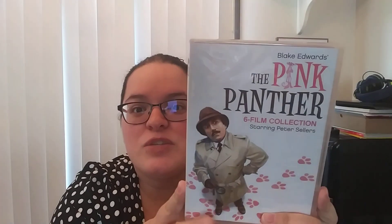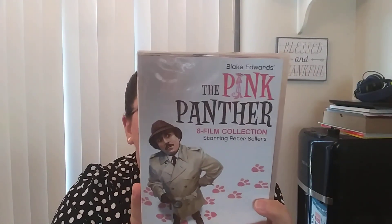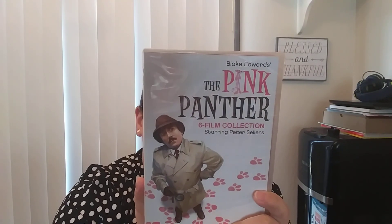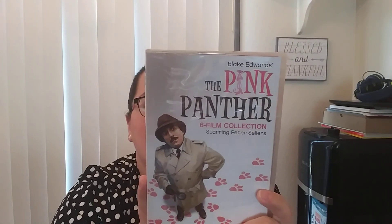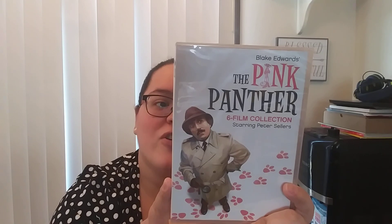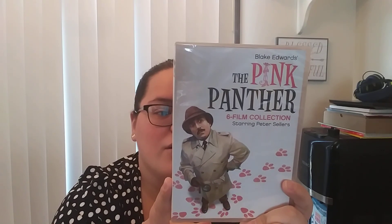And then the last Blu-ray that I got is National Lampoon's Animal House. The rest of the movies are DVDs — I did actually pick up several this time around, and some of them I'm pretty excited about. First up, we have the original Pink Panther six-film collection starring Peter Sellers. You have The Pink Panther from 1964, A Shot in the Dark also 1964, The Return of the Pink Panther 1975, The Pink Panther Strikes Again 1976, Revenge of the Pink Panther 1978, and Trail of the Pink Panther 1982.